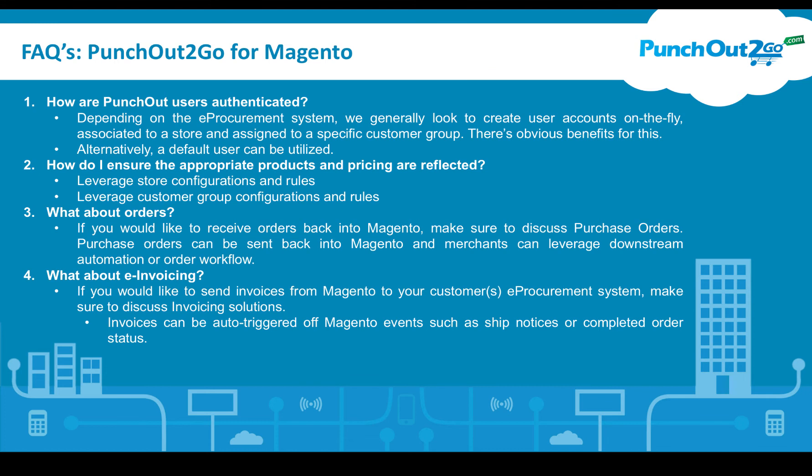What about e-invoicing? If you would like to send invoices from Magento to your customers, for e-procurement systems that support it, make sure you discuss invoicing solutions with our team. Invoices can be auto-triggered off Magento events such as ship notices or completed order statuses.